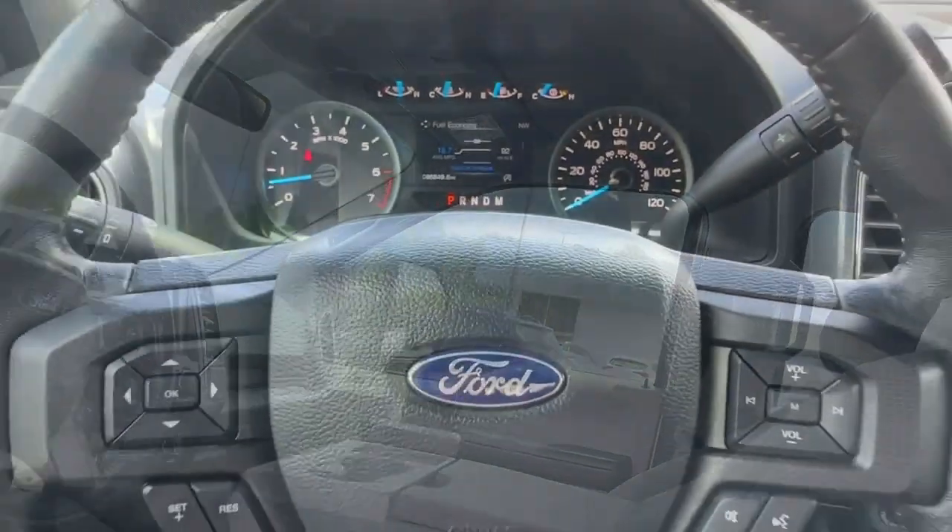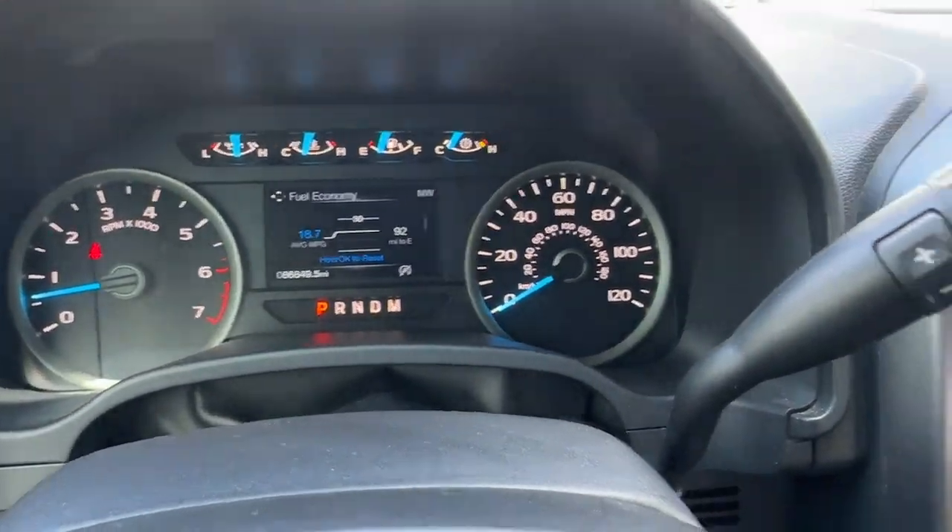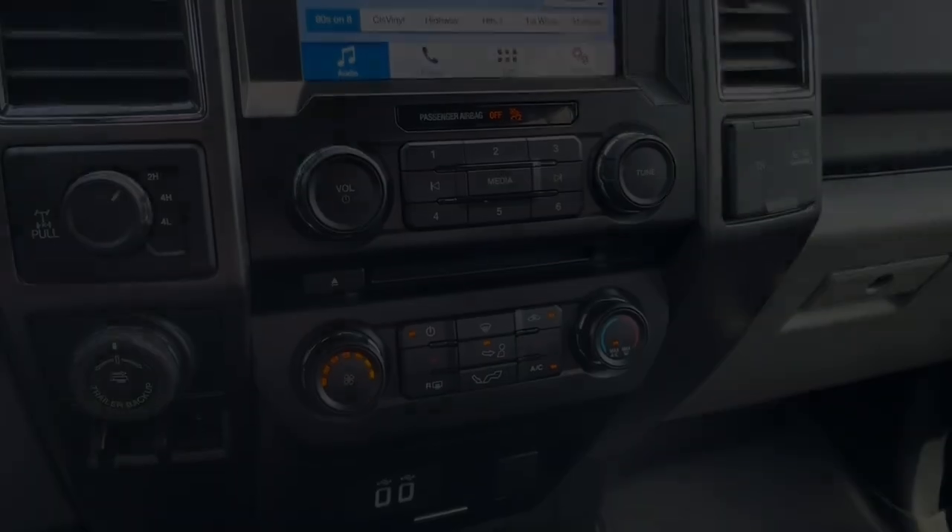Don't miss the opportunity to get into this F-150, the pickup that's at the head of its class. Our team will give you an outstanding test drive.